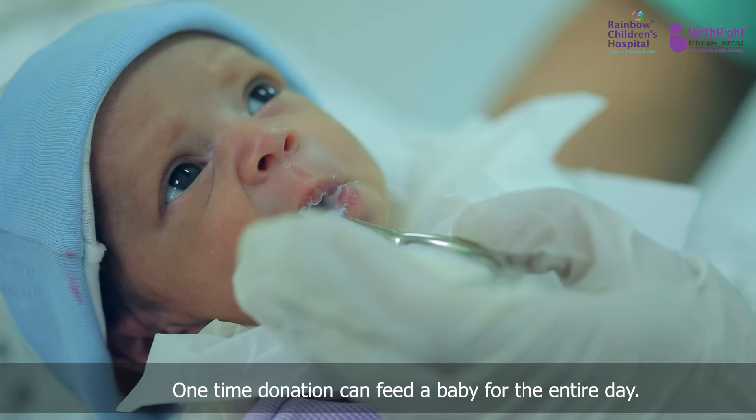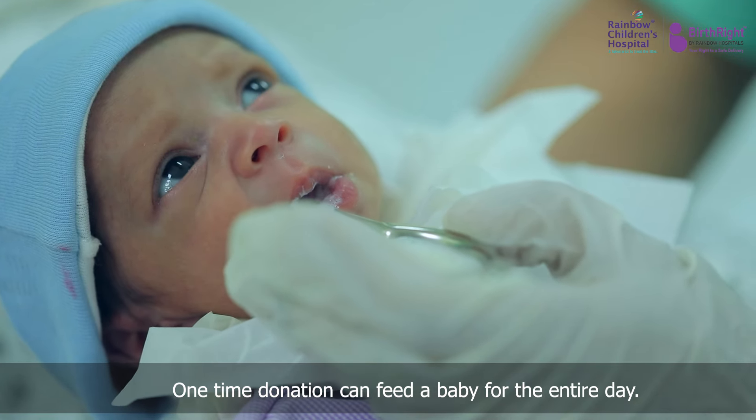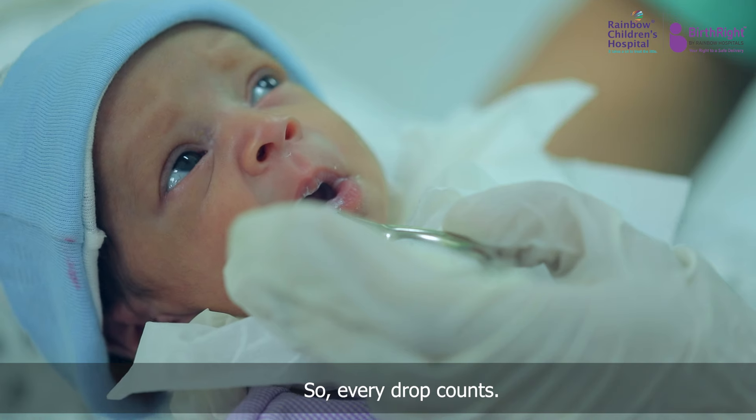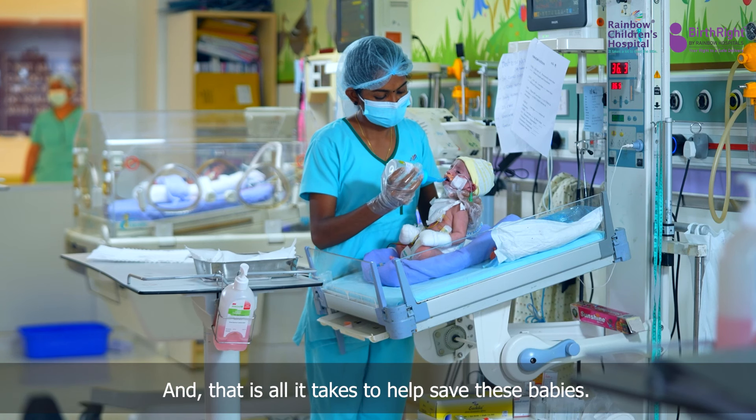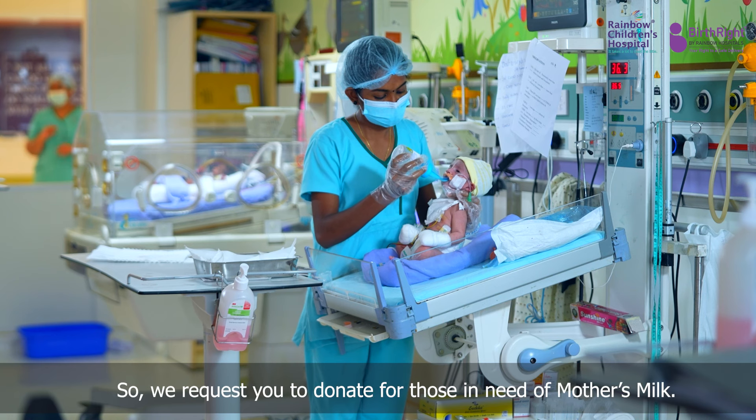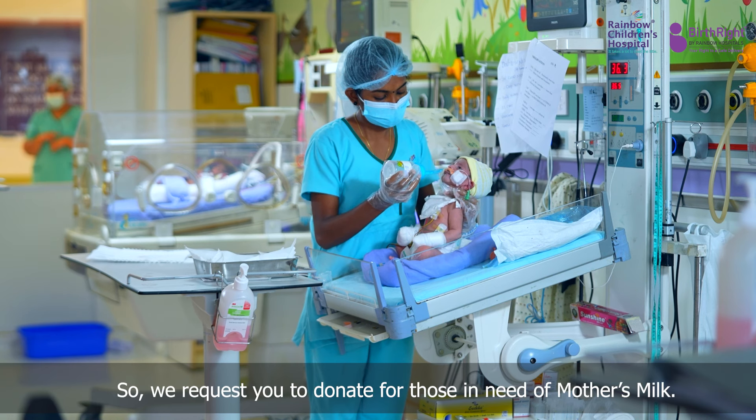One-time donation can feed a baby for the entire day. Every drop counts, and that is all it takes to help save these babies. So, we request you to donate for those in need of mother's milk.